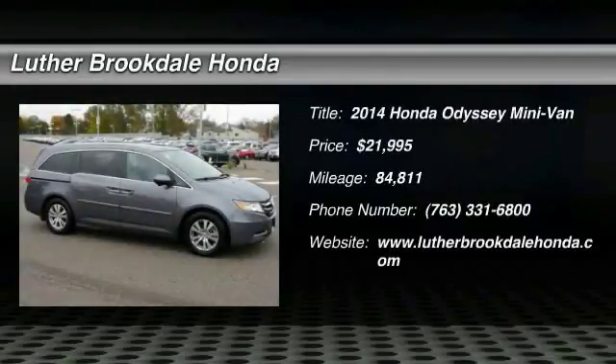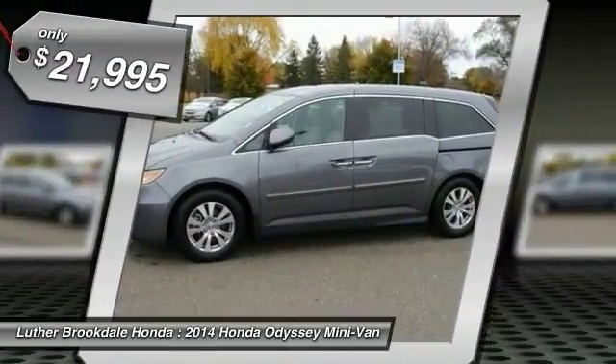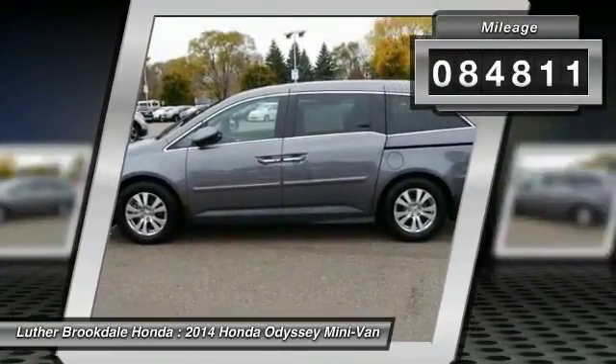Take a ride in the 2014 Honda Odyssey. The Honda Odyssey is a showcase of distinguished style, captivating technology, and advanced safety features — a must for all families — and is priced below $25,000. This vehicle has less than 85,000 miles.